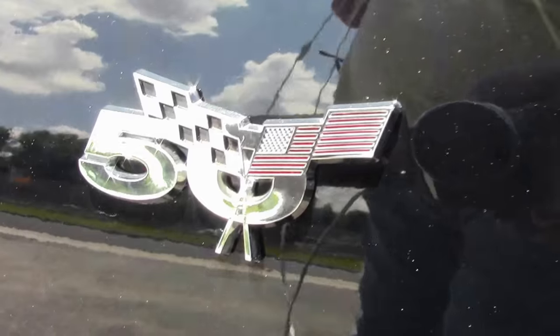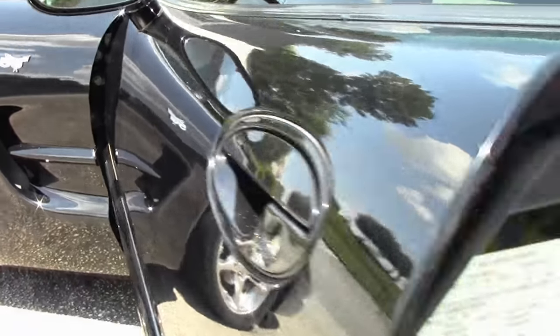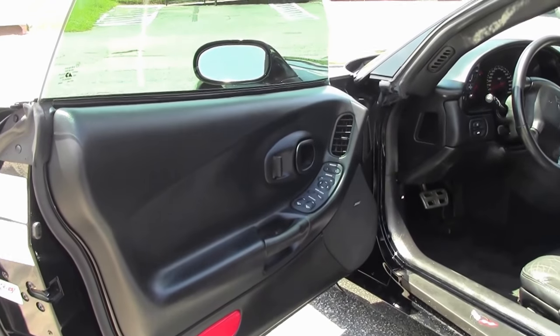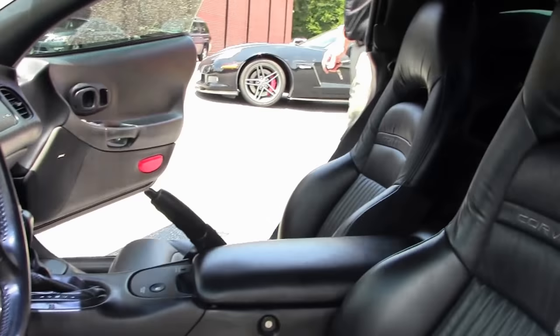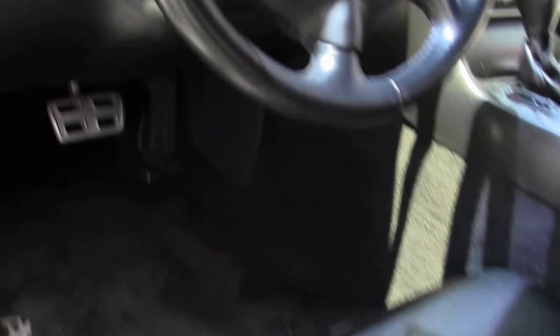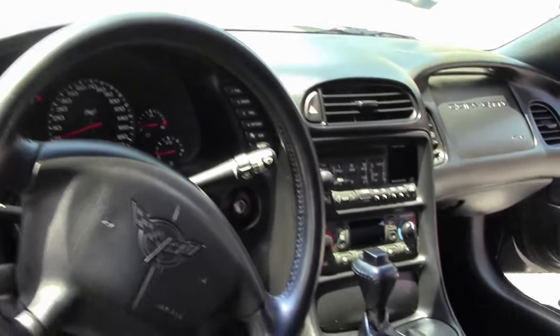It is a triple black — black on black automatic — with the 50th anniversary logoed mats. Top is in excellent shape, glass window nice and intact. Our dash is free of any rips, tears, or issues. And an absolutely loaded car.